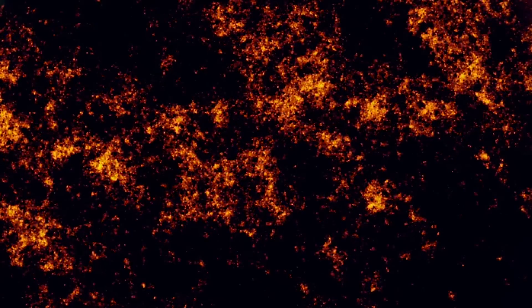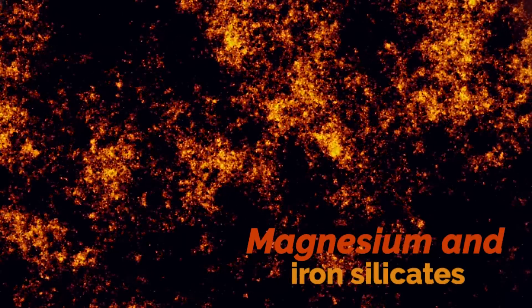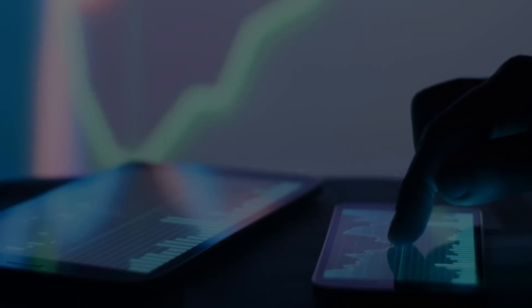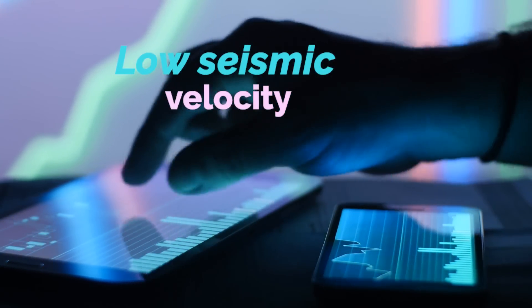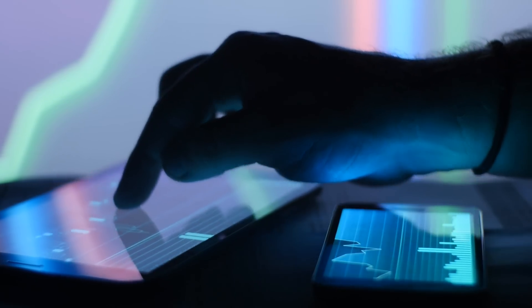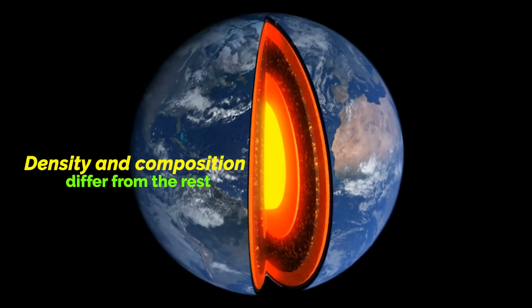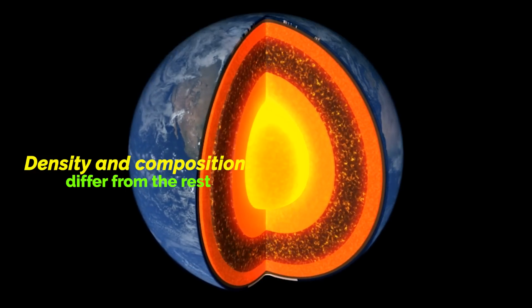Unlike the rest of the mantle, which is composed mainly of magnesium and iron silicates, ULVZs have a very different composition. These zones are characterized by their low seismic velocity, which means that seismic waves slow down or even stop completely when they pass through them. This indicates that the density and composition of these structures differ significantly from the rest of the mantle.